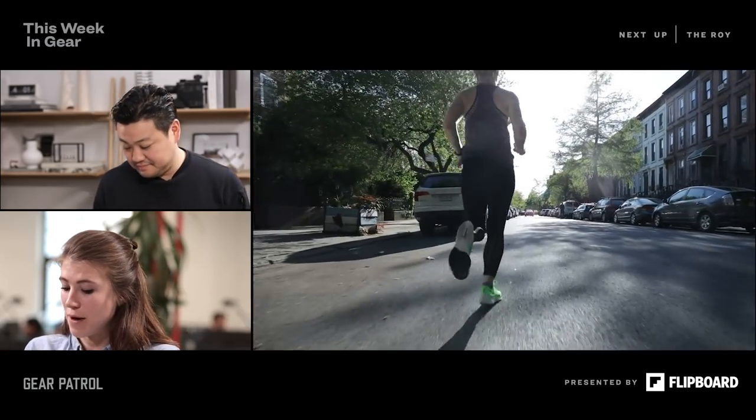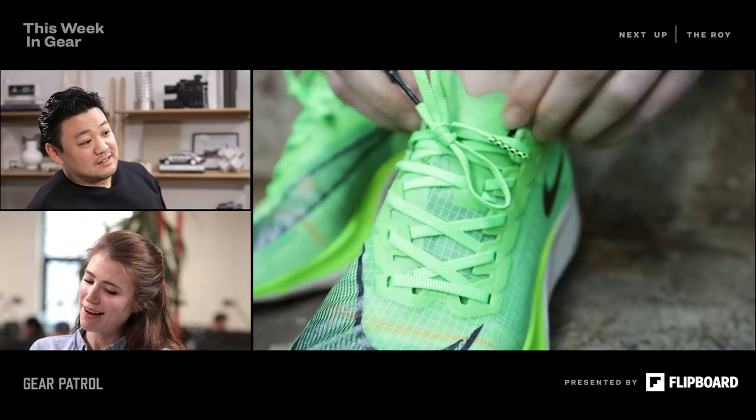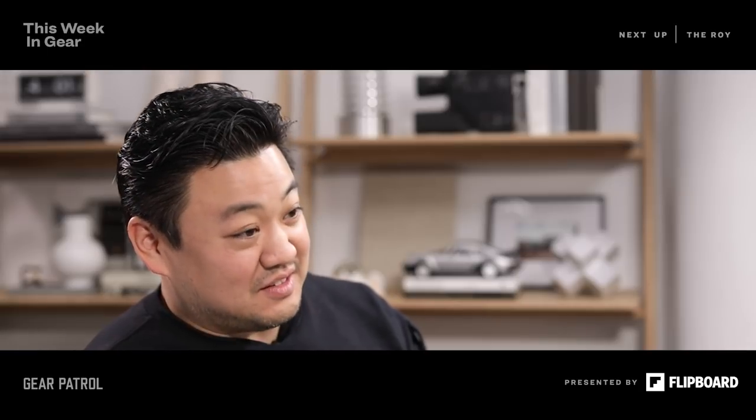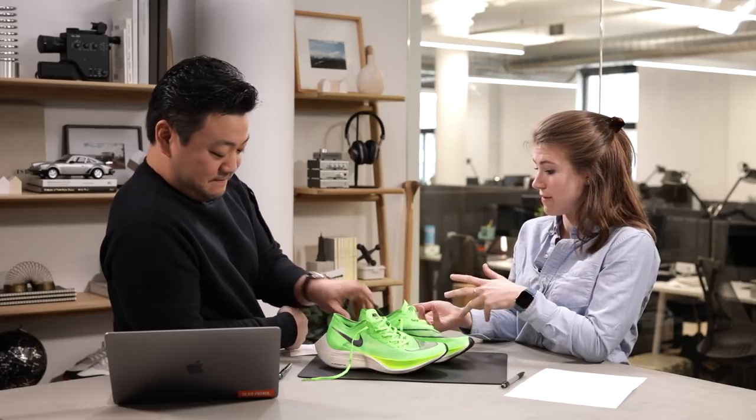After running in them, I would recommend wearing socks. I put them on without socks and it felt a little muggy. They are super expensive shoes — $275 — and again they have kind of a half-life, so you only want to use them when you're racing.